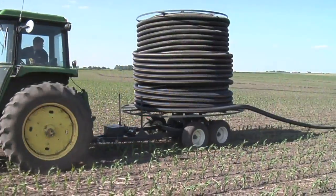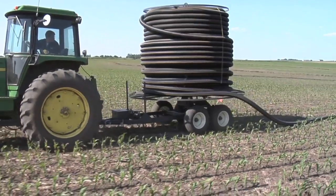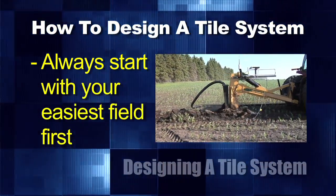We've got a bunch of farmers that have never owned plows before, maybe have never done any drain tiling whatsoever on their farm, and now they're going to go out there. Brent, how do you design a tile system? The first thing I always tell guys that are just getting started is: take your easiest fields first.